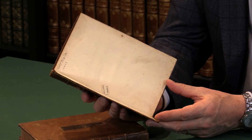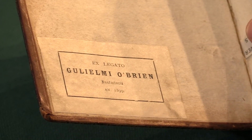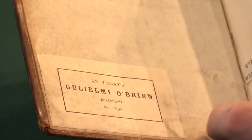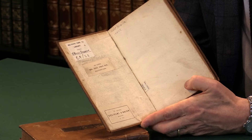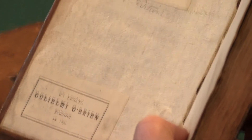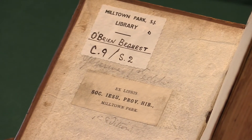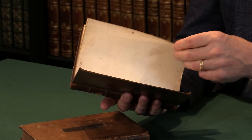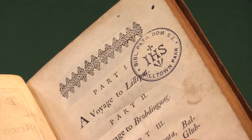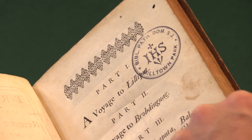Here we see the library labels. If you look at the inside board of the book, you can see at the bottom the bookplate of William O'Brien, who's an Irish judge, and he then gave it to the Milltown Park Library, the Jesuit Library. So it has an Irish provenance in the 19th century. There's the O'Brien bequest label and a couple of stamps from that library, but they're not too disfiguring. And the Irish provenance is very appropriate for the book, of course.